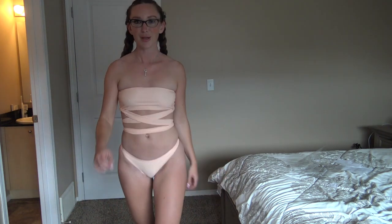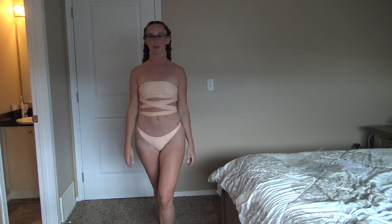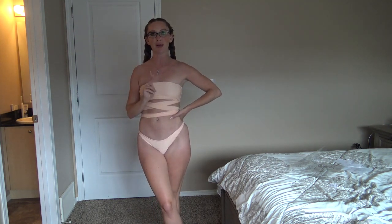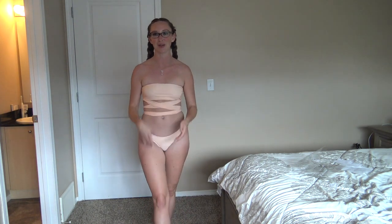That's it for another swimsuit try-on haul. I want to thank Dolls Kill for partnering with me on this one. As always I'll link my socials down below — you can find me on Instagram at krista_t and also on OnlyFans. I'll link all of the bathing suits I tried on today and Dolls Kill's social media as well. Thanks so much for watching and I will see you guys again soon.